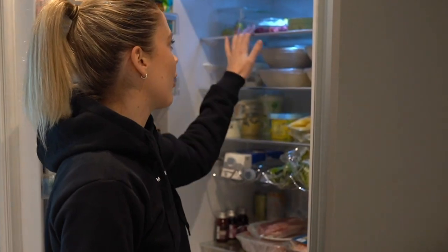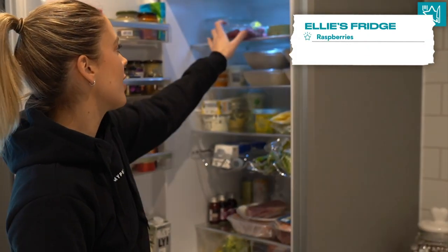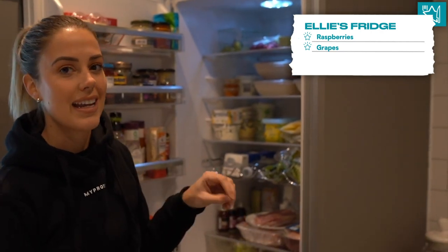Starting from the top shelf, I like to keep things like fresh berries. So I've got some raspberries and grapes this week. I love adding them to my porridge and also to make yogurt bowls in the evening. And obviously it's so important to make sure that you do get those micronutrients in.